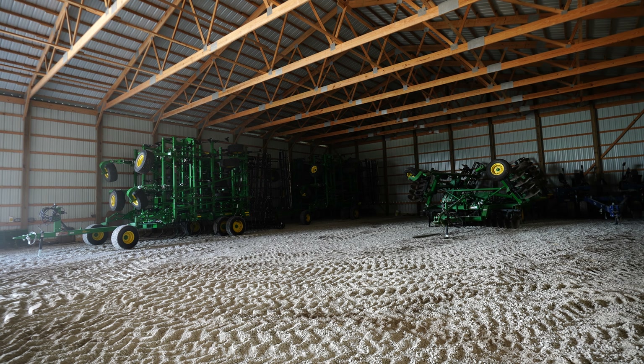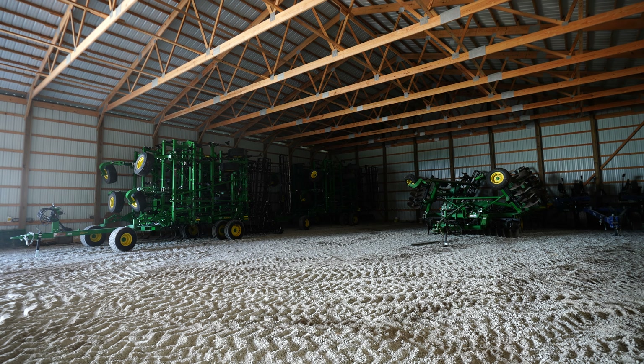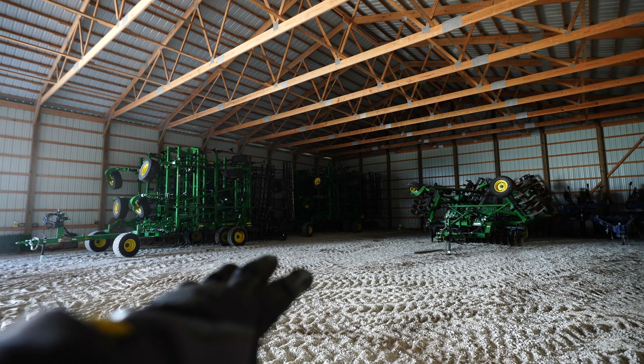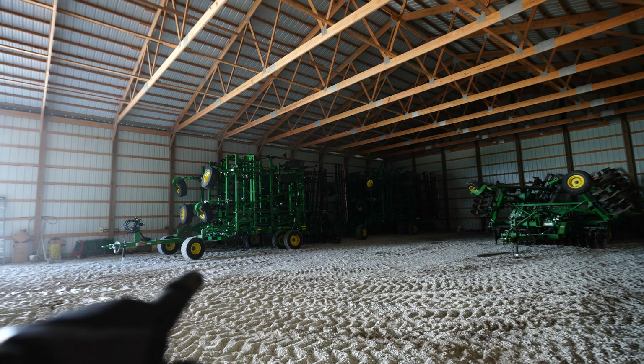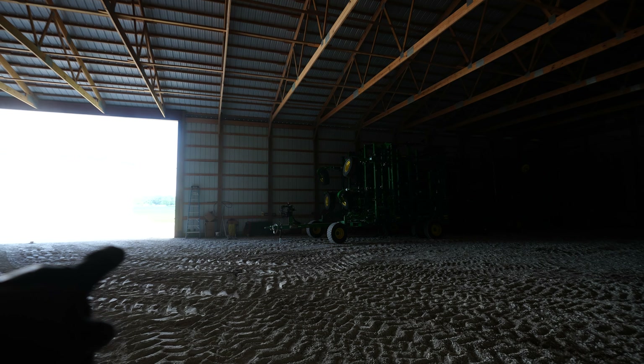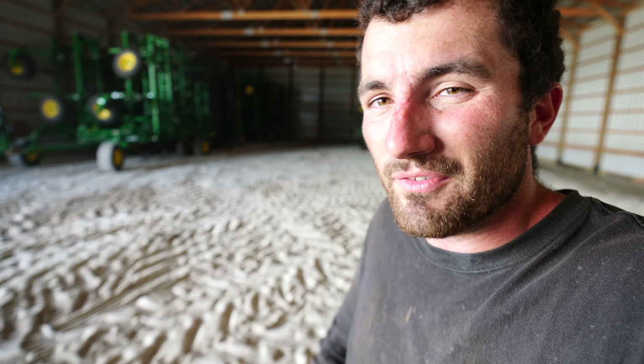These newer-style field cultivators must be longer than the ones we've run historically, because normally we could fit both older field cultivators and then the vertical till right here. But we're pretty much out of space — if we put a vertical till there we're going to be blocking half of this south door, which is not something we want. It reiterates the point that you can never build the shed big enough; you never know when you're going to buy a DB60 or a Hagie or anything like that and not have the space you probably need.